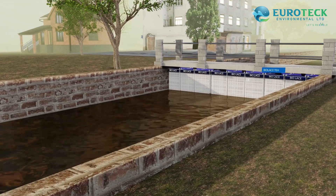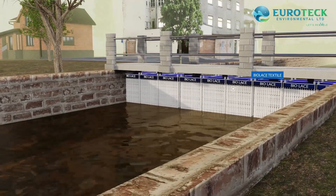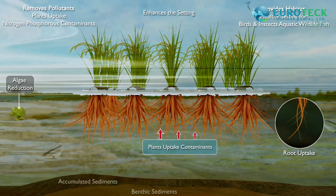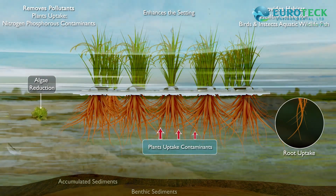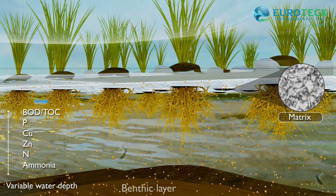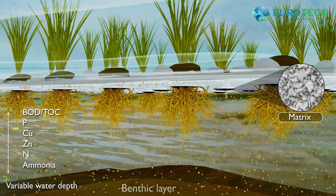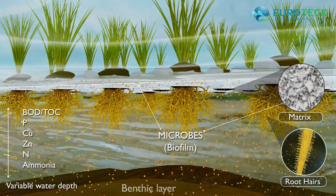The polluted water, before entering into the mainstream or lake, will be treated by Eurotech's revolutionary augmented product, Biolase. Remaining nutrients and potentially toxic metals that enter the water body are freed from the wastewater through the plant roots. The organic matter is degraded by microorganisms forming biofilms on the roots and the mat surface.